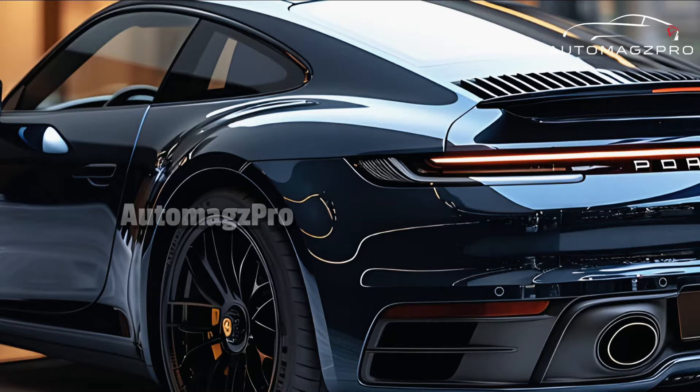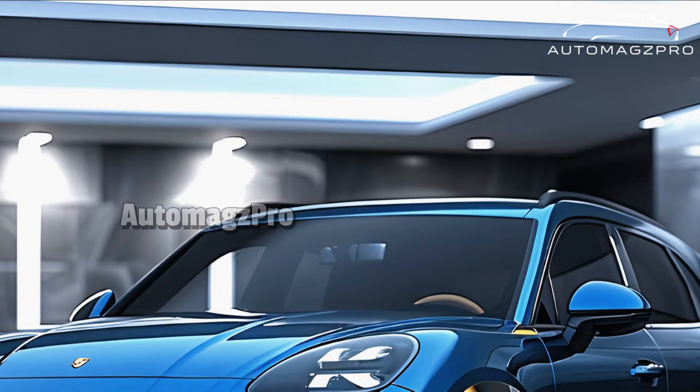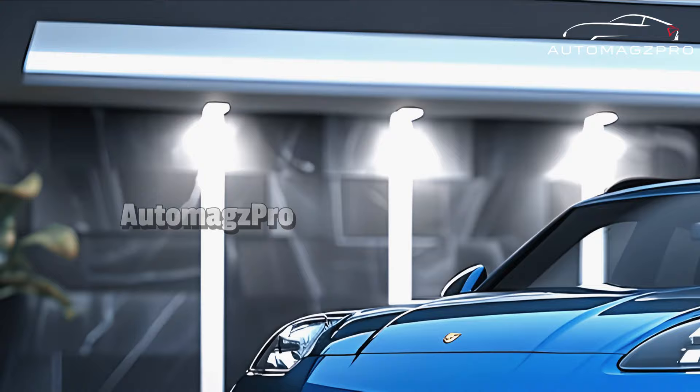From the outside to the inside, it is anticipated that the 2025 Porsche 911 will receive certain cosmetic improvements, such as redesigned front and rear fascias as well as an updated automobile interior. There is currently a lack of information regarding the specifics of the interior modifications; however, it is expected that Porsche will prioritize preserving the car's opulent and driver-oriented atmosphere.